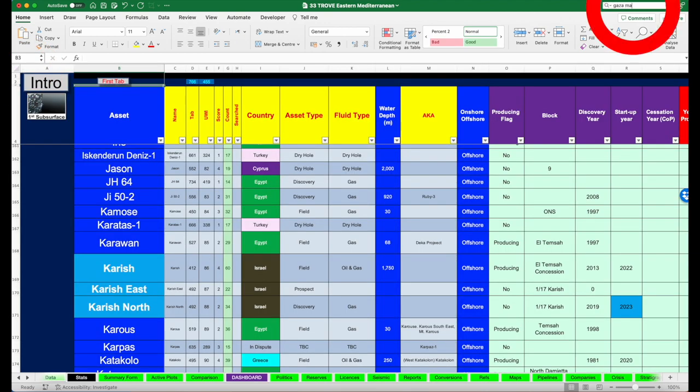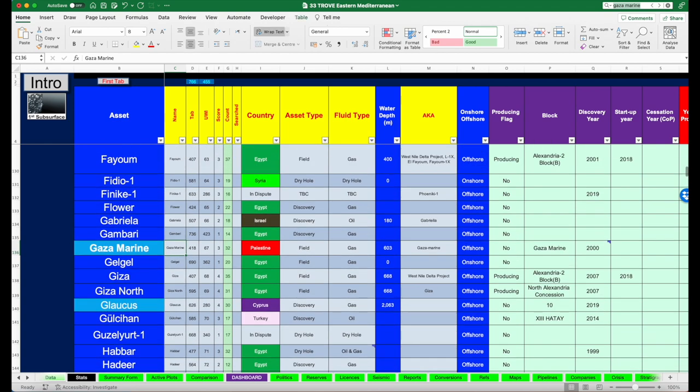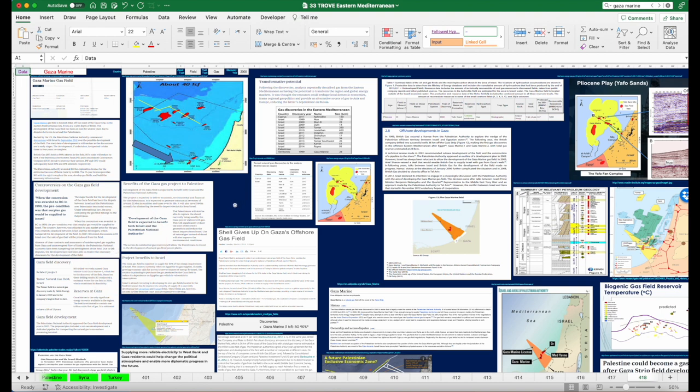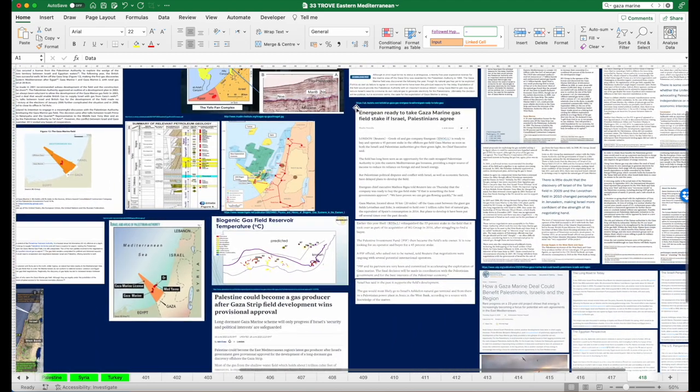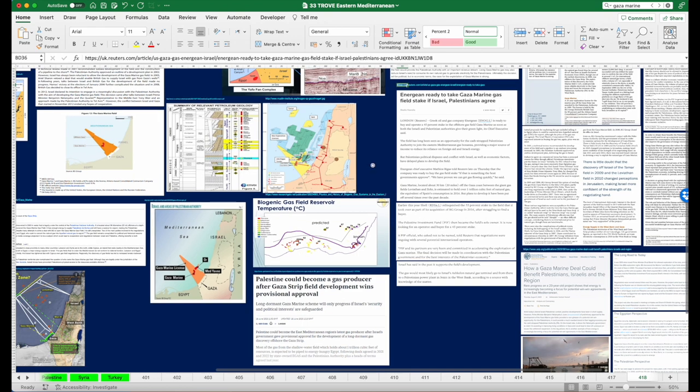We're interested in Gaza Marine, which is a discovery offshore Palestine. Clicking on it takes us to the asset montage tab where you can see different write-ups and information on the field, including maps. For each article you can see the source where images have been taken from. Every data point in the table will be referenced in this tab, and a real depth and wealth of information on every asset will be found in Trove.